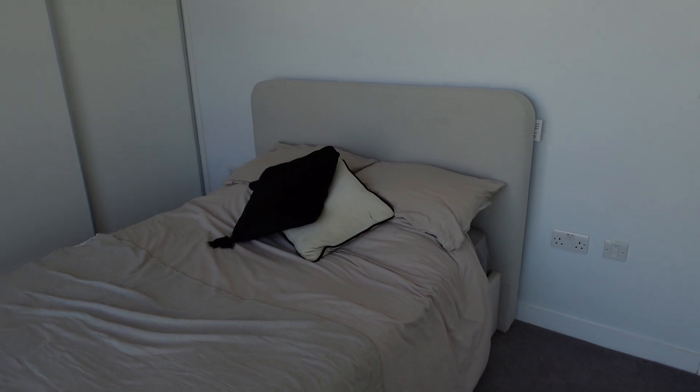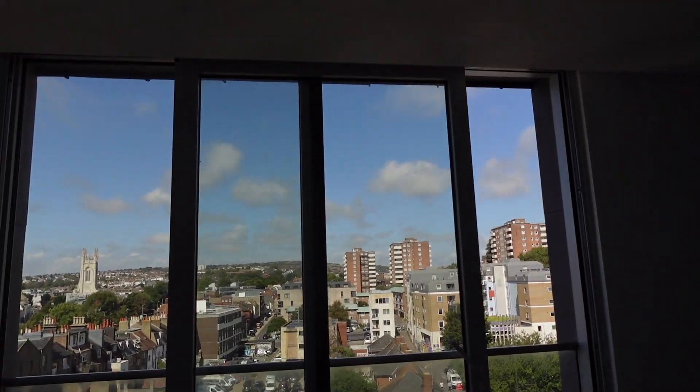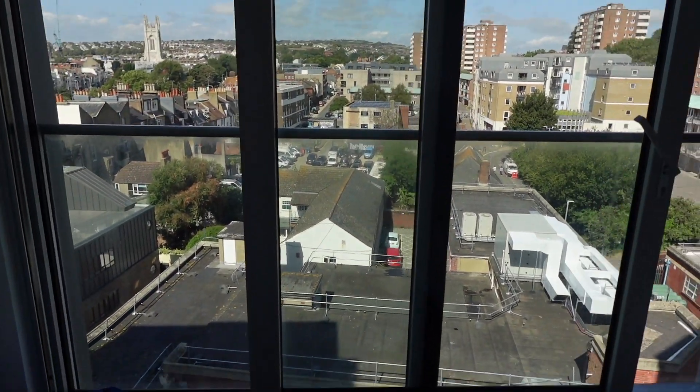This is the bed I just got — I had to buy a new one since I was living on a sofa bed. It's from H&M Home, check it out, it's very good. There's an ensuite I'll show you in a minute, and we have another one of those massive windows to wake up to.